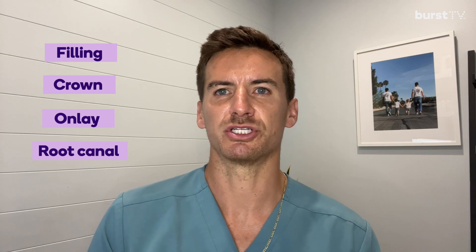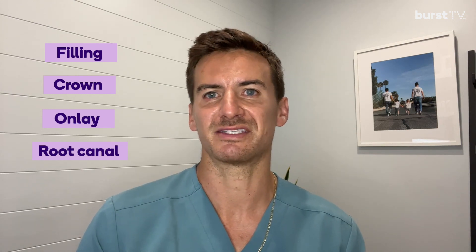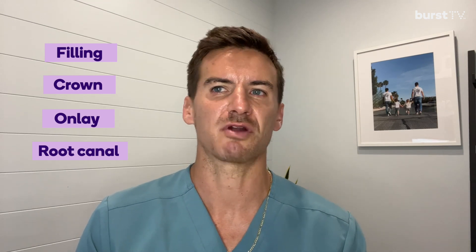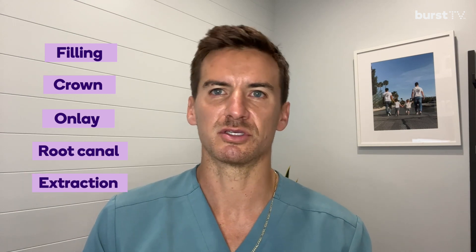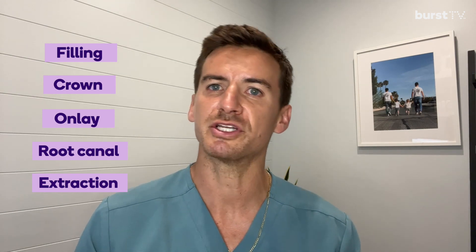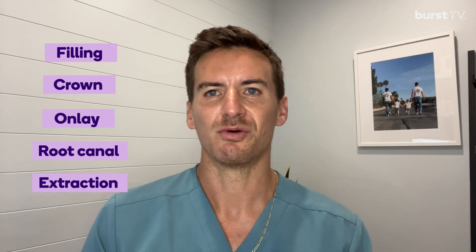The very last option is to extract the tooth — this is a very last scenario. If there's just way too much decay where the tooth is non-restorable and there's not enough tooth structure for a crown to hold onto it, then we recommend extracting the tooth. After you extract the tooth, you have options of placing bridges or implants or other treatments like that. Those are my options for filling deep cavities or restoring them. If you have any questions, please let us know.